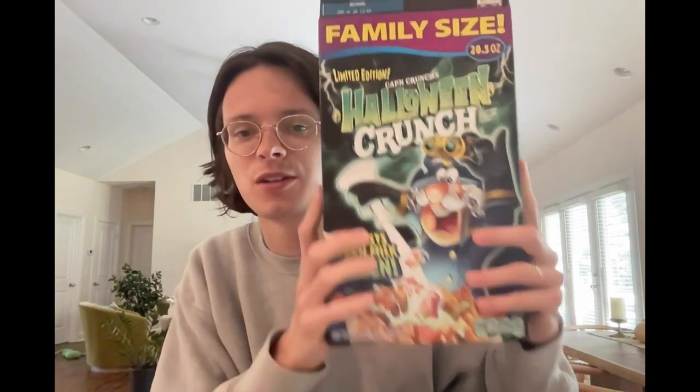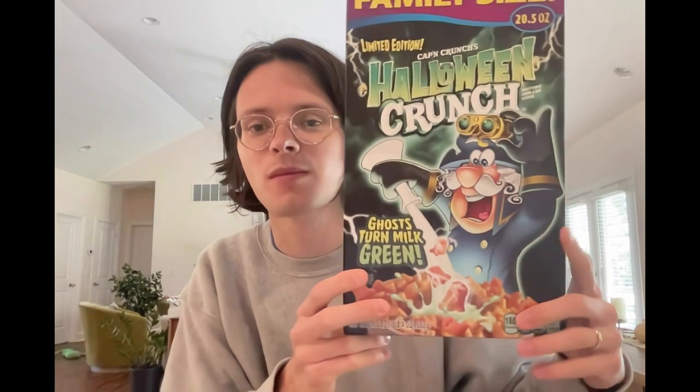Final thoughts: would I recommend this cereal? Yes, absolutely. Cap'n Crunch is as good as it gets. This was just the Halloween Crunch Spooktacular review. I will do more Cap'n Crunch reviews in the future, but I just wanted to kick off October right with some spooktacular crunch. All right everyone, have a great day — if you want to. If not, do what you want to do. Bye.